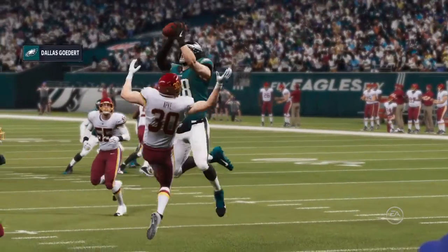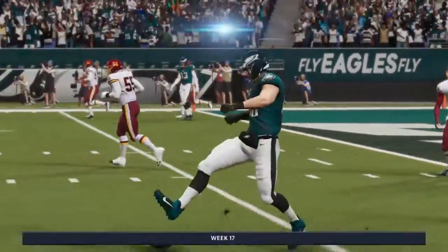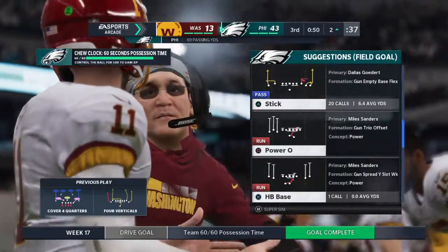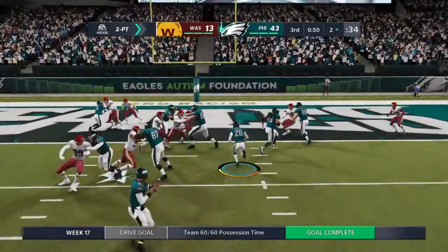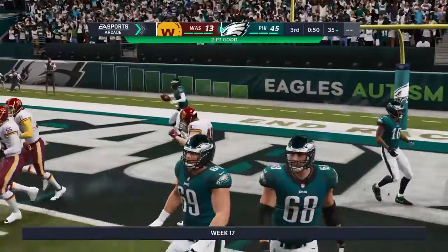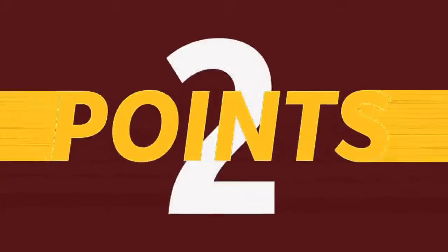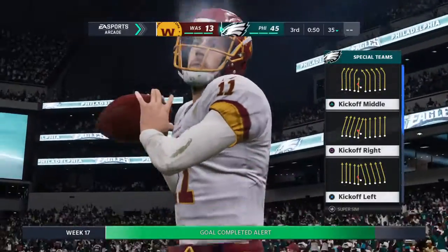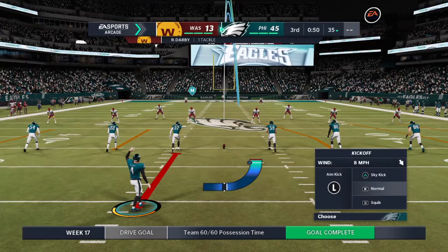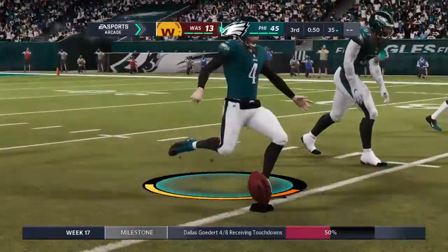Whatever happened to rookie quarterbacks taking time to adjust to life in the NFL? Because this guy looks like he's been doing it for about seven years. Four touchdown passes — that's not something rookies are supposed to be doing with that kind of ease. Doug Peterson says let's go for two here. They keep it on the ground, and talk about adding insult to injury — he's into the end zone to tack on two more. This is just rubbing it in. You've got a big lead; go ahead and take the extra point. But karma's still out there, and sometimes it has a way of catching up with you.